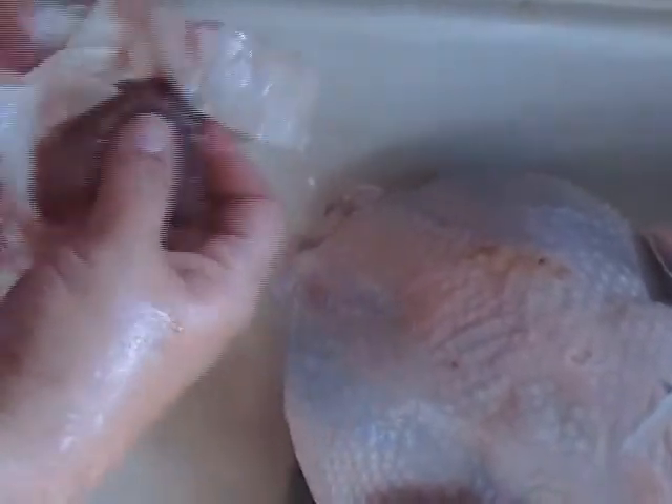There's a liver and a heart — those were the giblets. I'm probably not going to put the liver in because that'll give the stock a little bit of an acrid taste. I'm going to set that aside though — my dogs might like it.